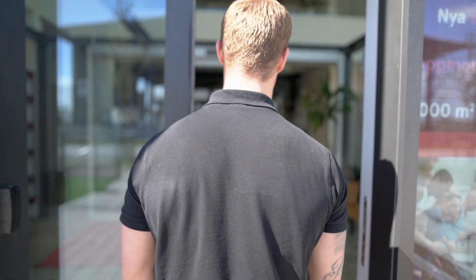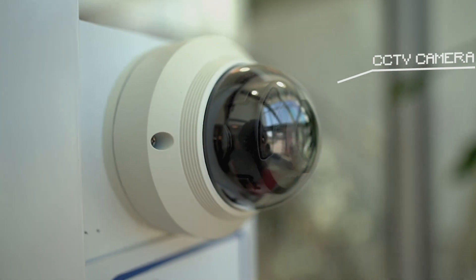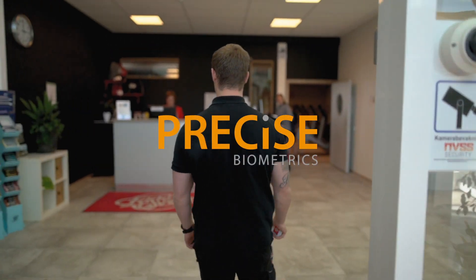When you arrive at the gym, a camera by the entrance compares your image with the selfie stored in the database. It matches and the door opens. You are now the key.